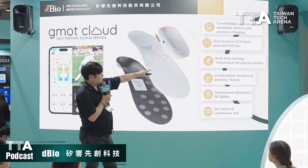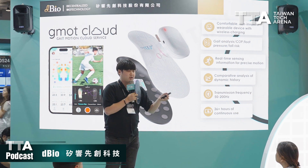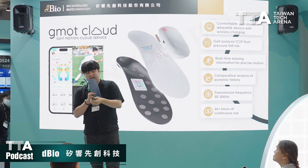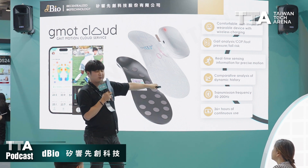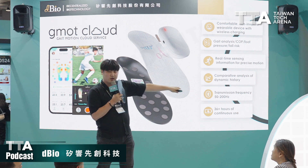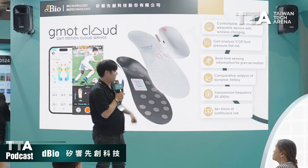We also have real-time sensing information on your exercise — for example, calories burned, number of steps, distance traveled, and speed. Our transmission frequency goes from 50 to 200 hertz, which means you can use it in 100-meter dashes and still get real-time feedback.